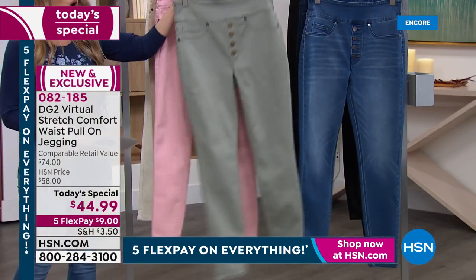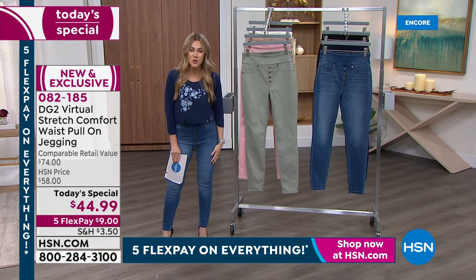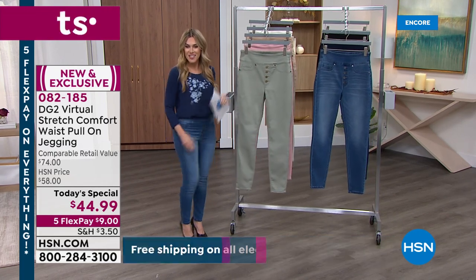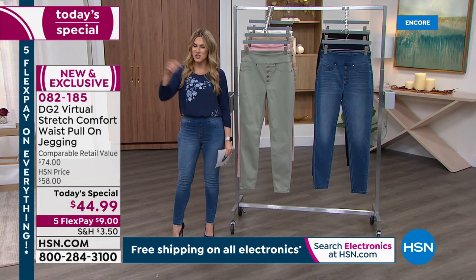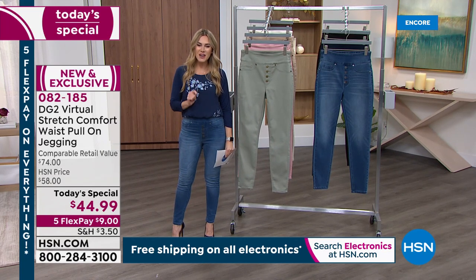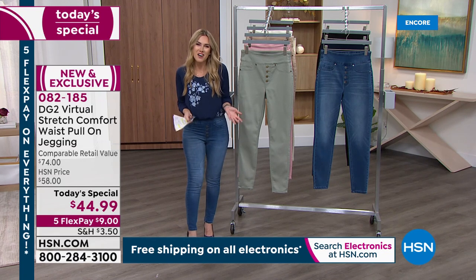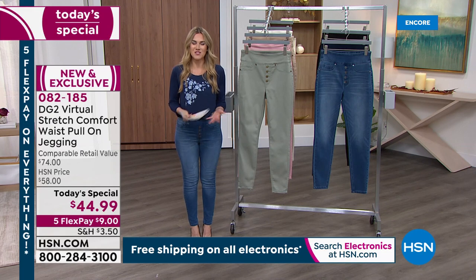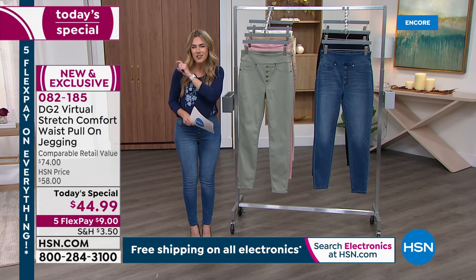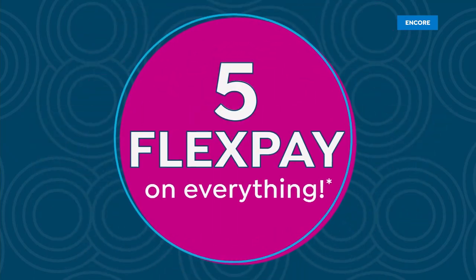So there is something for everyone — petite, average, and tall on the inseam. And today we've got five flexible payments on absolutely everything. So this brand new jean is $9 on any major credit card. Start putting it into your order. Item number 082185, the new and exclusive, and it comes from a designer who has left a legacy with us for nearly 30 years. She is a rock star and a legend herself known as the jean queen — the one and only Diane Gilman is joining us tonight.